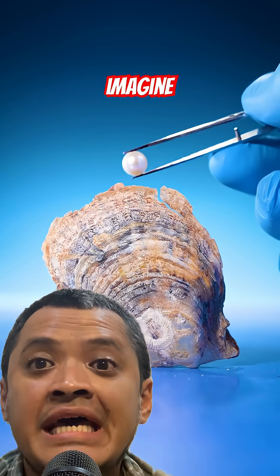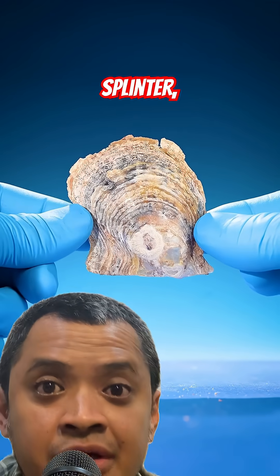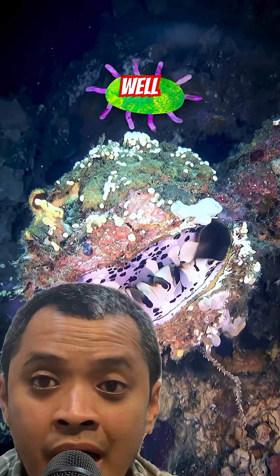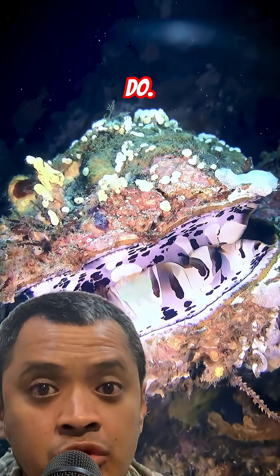Imagine if every time you get a splinter, your body turned it into a diamond. Well, that's basically what oysters do.